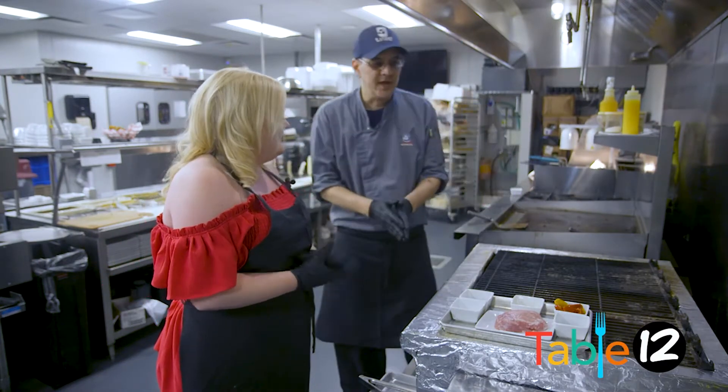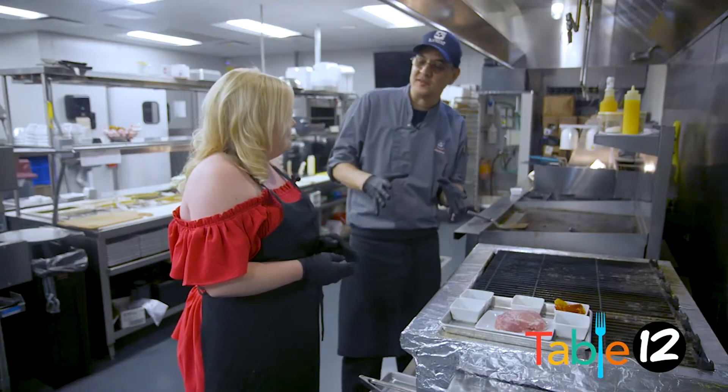Chef, what's on the menu today? So today we're gonna do an 8 ounce pork ribeye, and I'm gonna show you exactly how to make this happen for you.